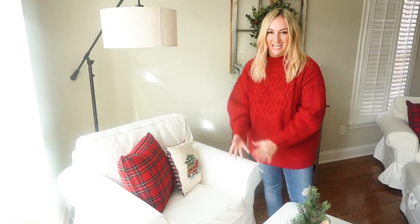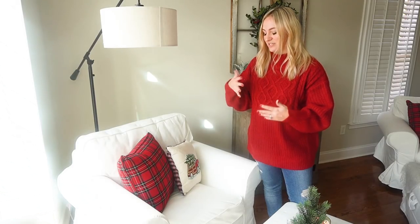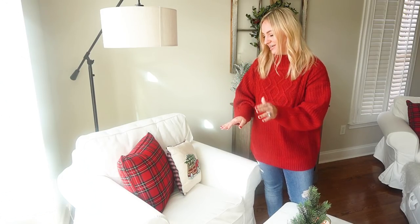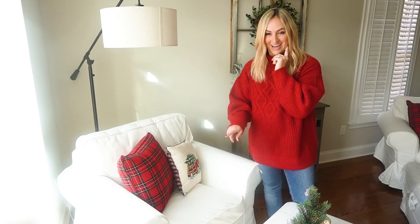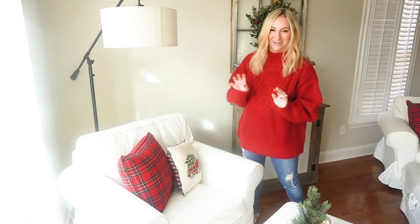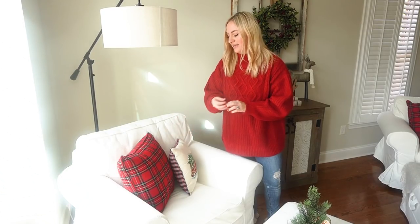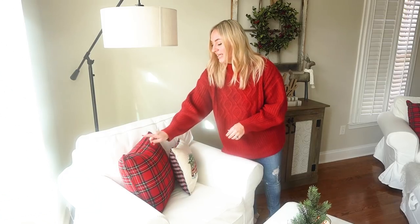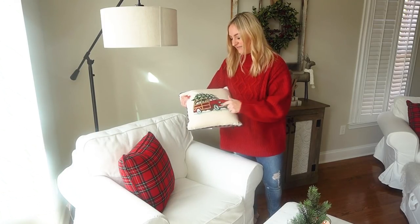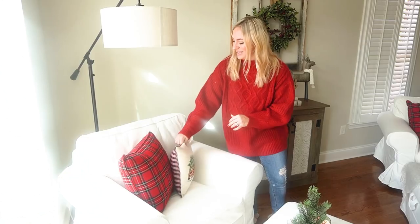These two chairs I get a lot of questions about, especially how I keep them clean — honestly, bleach. The chair covers come right off and I just throw them in the wash with bleach probably three or four times a year. They are the Ektorp chairs from Ikea and they've been awesome — super affordable for a larger piece of furniture. I love the bright white, especially at Christmas time, because I get to add my reds and I love the contrast. So I went with a really bold red plaid pillow from Pier 1. This other pillow is also from Pier 1, a couple of years old — I love the car on it, it totally reminds me of Christmas Vacation, which is one of my all-time favorite movies.